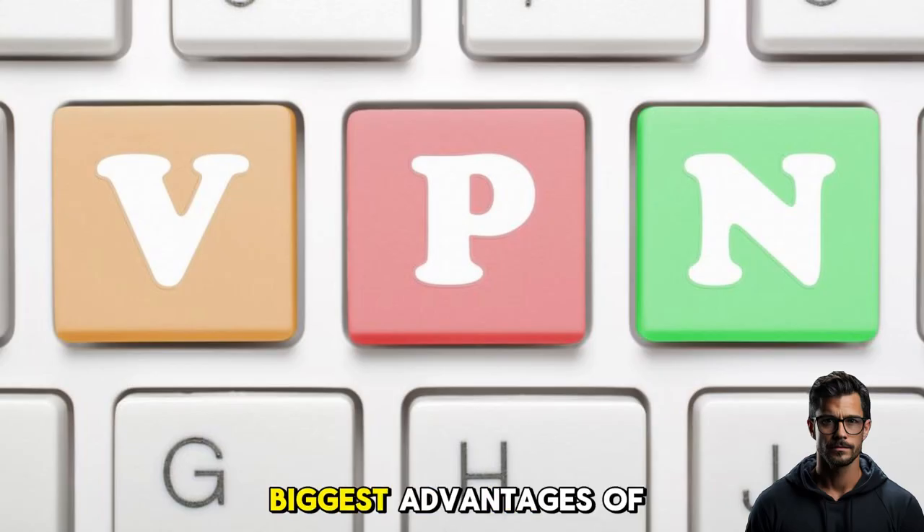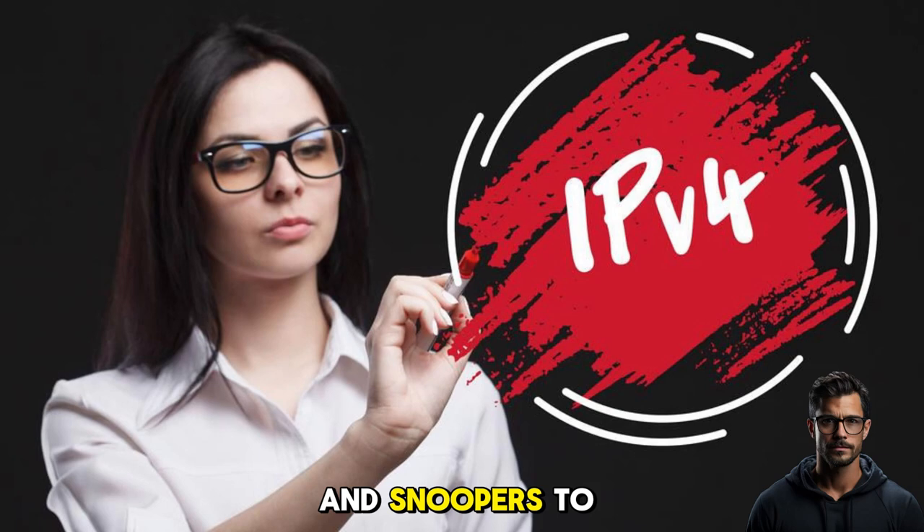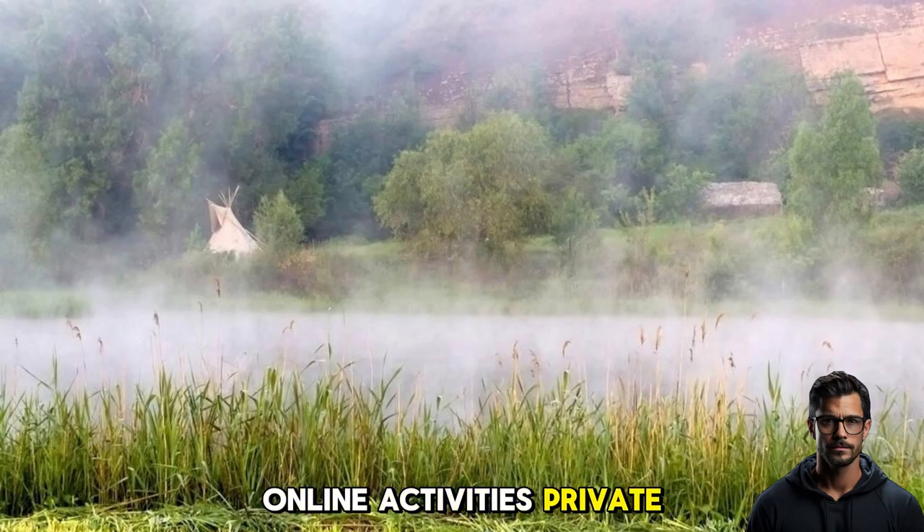One of the biggest advantages of using a VPN is that it can hide your IP address, making it more difficult for hackers and snoopers to track your online activities. This helps protect your data and keeps your online activities private.